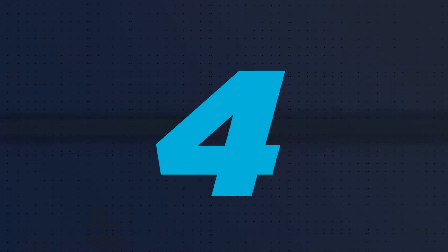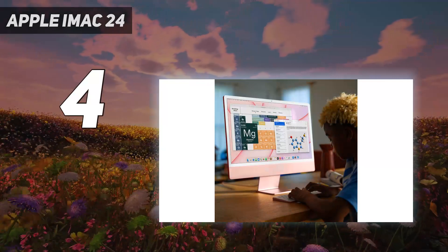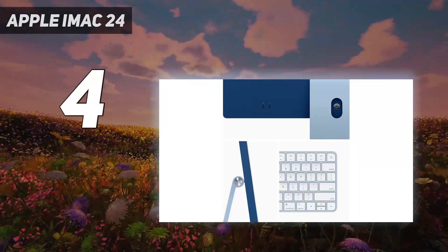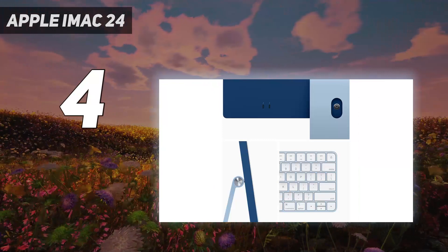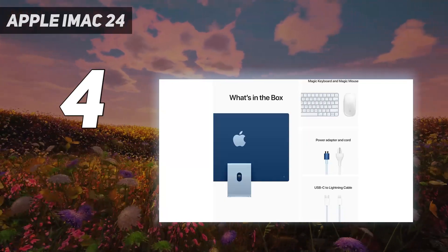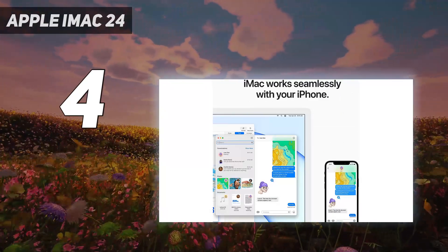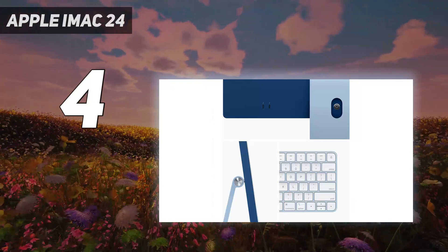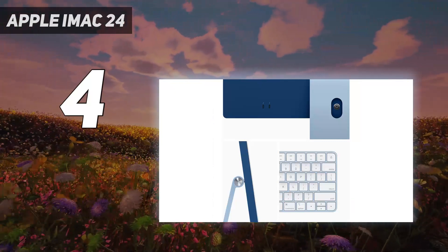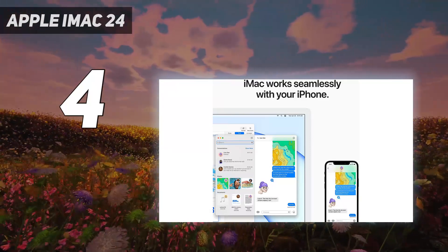Coming in at number 4: the Apple iMac 24. The 2021 redesign of the ever-present iMac is as good as it looks, boasting an enlarged display — 24 inches, up from the previous 21.5-inch models — and a selection of vibrant color schemes. The new iMac runs on Apple's own silicon now, utilizing the powerful Apple M1 chip to elevate performance beyond the older Intel-powered iMacs. It's a versatile and effective platform for any professional workload, and gaming on a Mac is even a tangible option nowadays too.